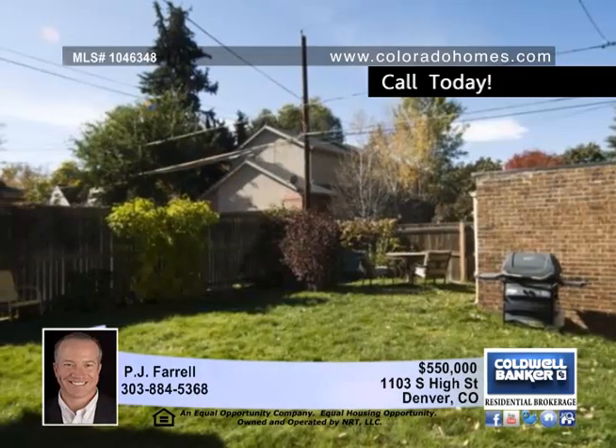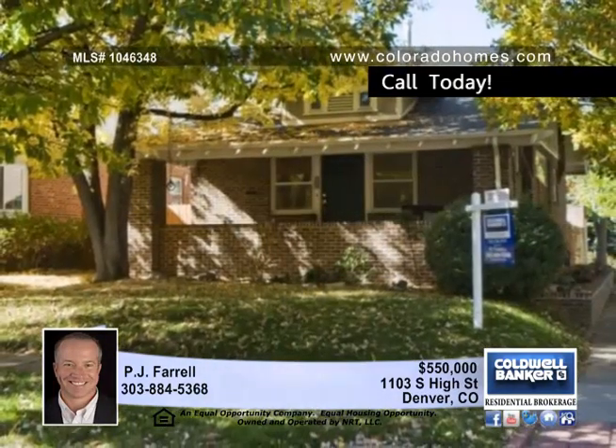With so much house at such an attractive price, call PJ Farrell before this one gets away. See you today.